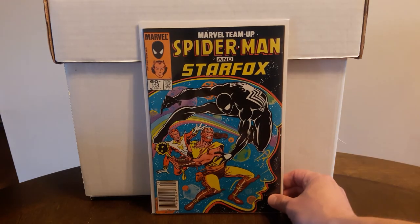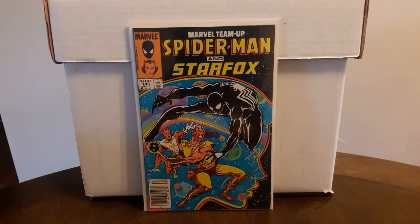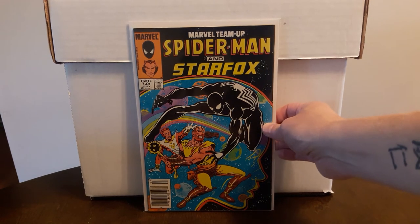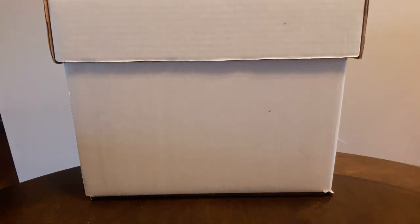Now I'm going to close out the rest of this video with some Time Travelers finds. Found quite a few books there but I'm not going to show them all. Working on the Marvel Team-Up run — found #143, newsstand edition, Spidey and Starfox. I just really like this cover — the colors, the composition. To me this is just a beautiful cover. Another book I didn't want to pay $10 for on eBay, so I'm happy I waited and found it.